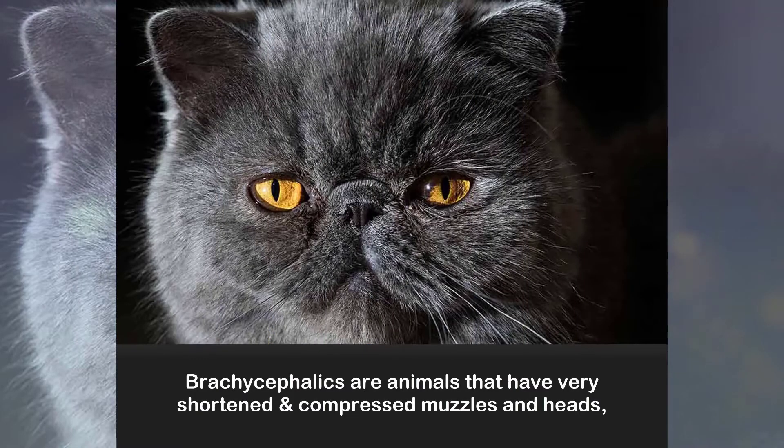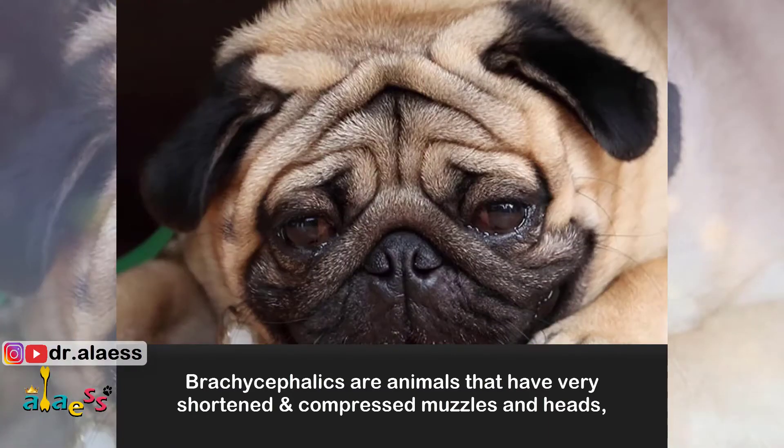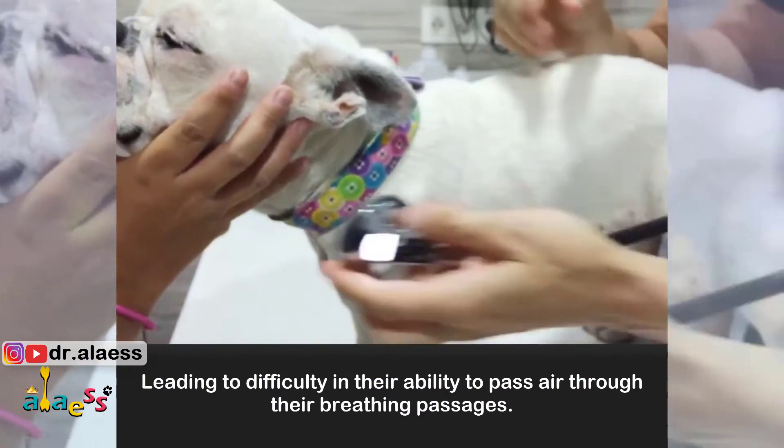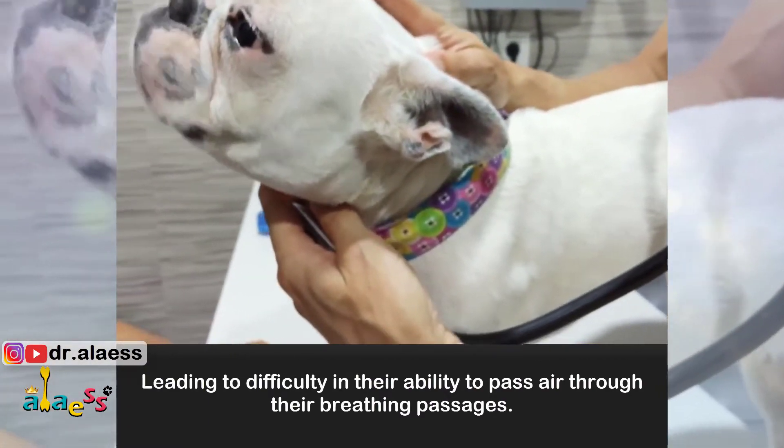Brachycephalics are animals that have very shortened and compressed muscles and heads, leading to difficulty in their ability to pass air through their breathing passages.